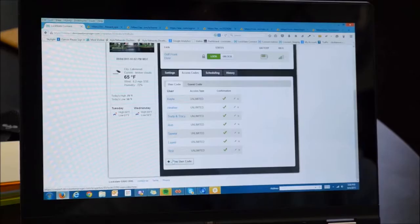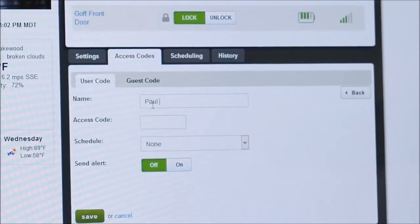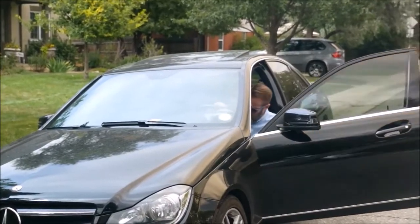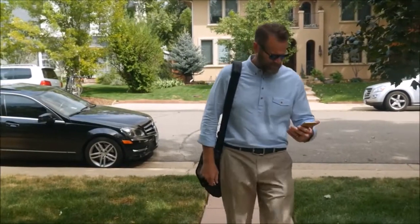Even create schedules so that employees only have access during business hours. RemoteLock will send all access events to your account so you can see when people are coming and going. Even set text alerts if you want to know when specific employees arrive in real time.